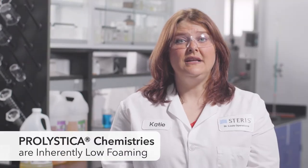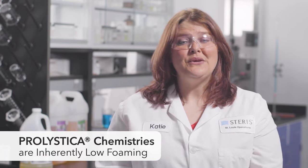Too much foam could potentially cause cycle aborts or increased service costs because of the extra work your washer pump needs to clear that foam out. To avoid these problems, Prolistica chemistries are specially formulated to be inherently low foaming, which creates a difference you can see.